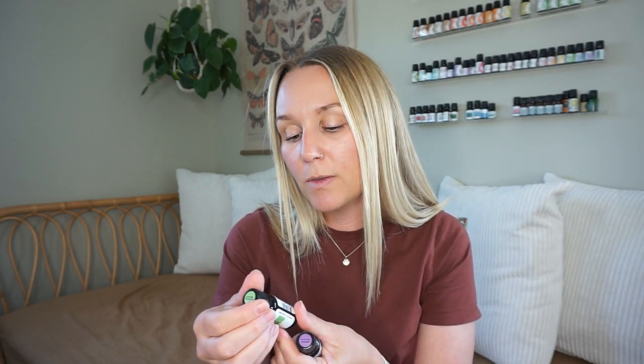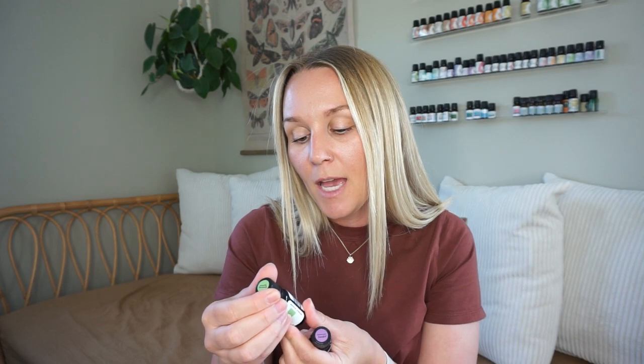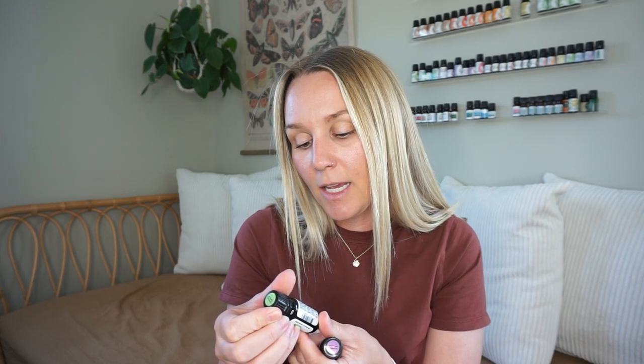This one is peppermint, eucalyptus, rosemary, clary sage, and linalool — very pepperminty but you also get those other notes too. And then lavender — lavender is just such a popular essential oil for laundry scent. This last one is lemon, lavender, patchouli, and vanilla; this one might be my favorite, or the grapefruit one. They all smell really good. I'm going to add them to dryer balls — that's my favorite way to use essential oils in the laundry.